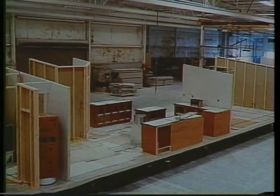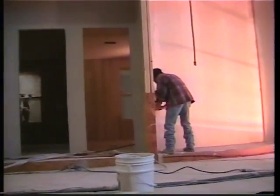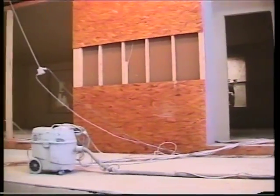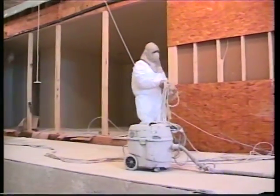Interior walls are already in place. They are constructed with 2x4 studs. After the gypsum board is installed, taped, bedded, and textured, the painters move in to do their job.